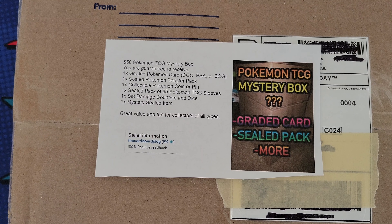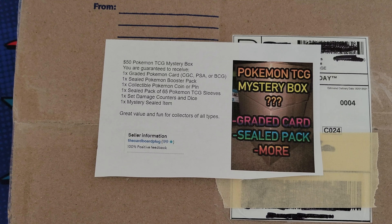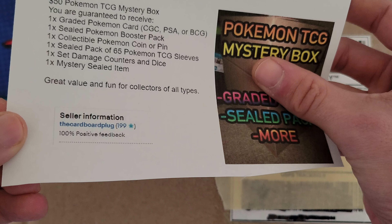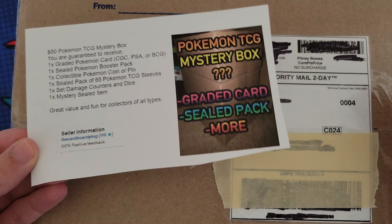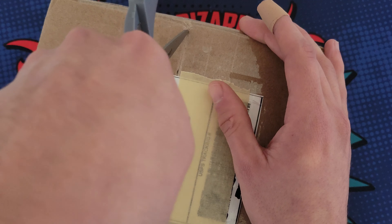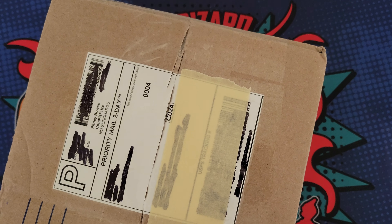We're gonna see if I wasted my money. There's only one booster pack inside and you guys know I love ripping packs, so I grabbed some more boosters to open after we get through the box. The seller had 100% positive feedback with 199 feedbacks, so hopefully it's good. I'm hoping for a PSA card and hoping there's no personal info like a receipt inside.